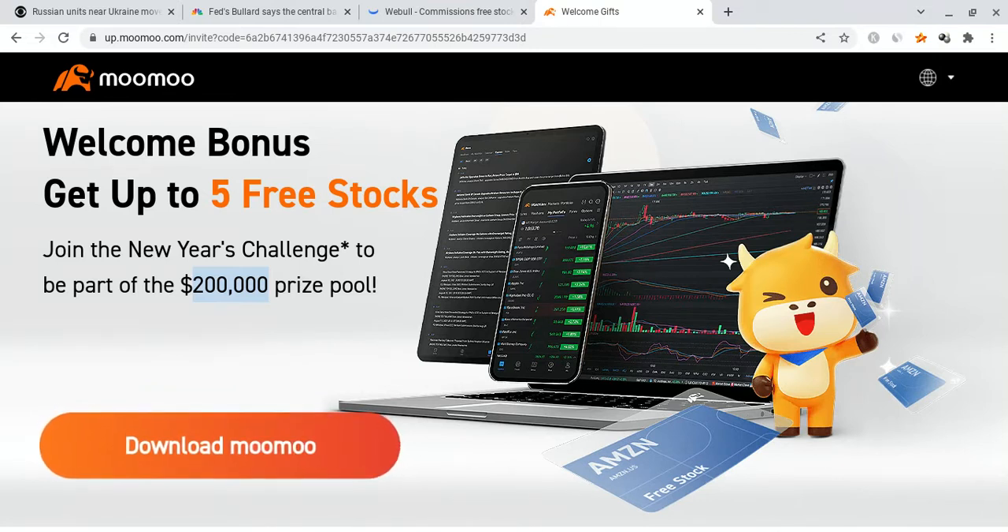If you do sign up for Moomoo and deposit $100, you're not only going to qualify for up to five free stocks each worth up to $3,500, but you're also going to have the opportunity to win up to $200,000, as Moomoo is giving away $200,000 for the new year. So if you want your chance, please check it out. And with that out of the way, let's get on with the video.